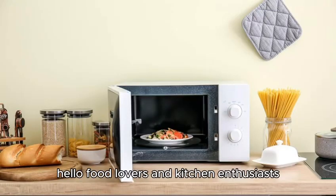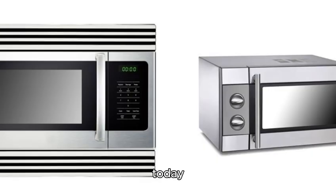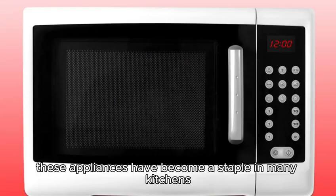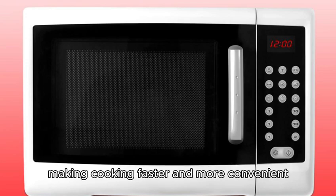Hello, food lovers and kitchen enthusiasts. Today, we're diving into the fascinating world of microwave ovens. These appliances have become a staple in many kitchens, making cooking faster and more convenient.